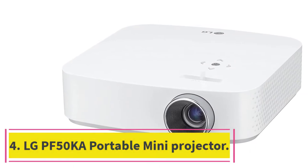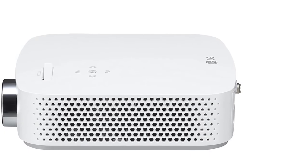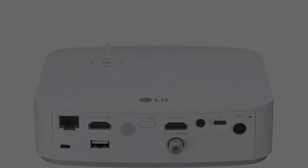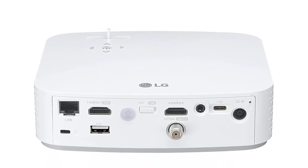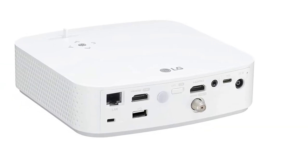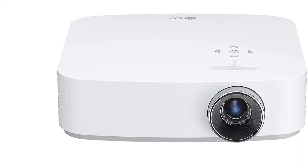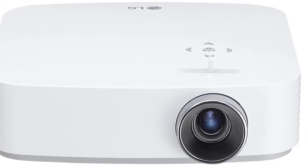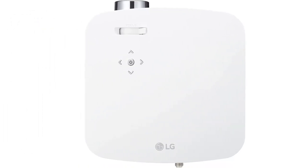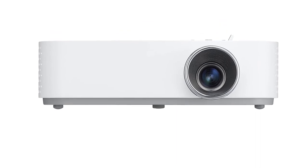At number four is the LG PF50KA portable mini projector. It is a very powerful projector consisting of high-end features packed into a very portable body. It offers the highest resolution of all the projectors on this list — full HD 1080p — and is brighter than most portable projectors at 800 lumens. It has the most versatile connectivity options, including two HDMI inputs, one USB-A, one USB Type-C, coaxial, and an Ethernet connection. It also comes with LG's Smart TV and screen share platform, featured on all high-end smart TVs by LG.